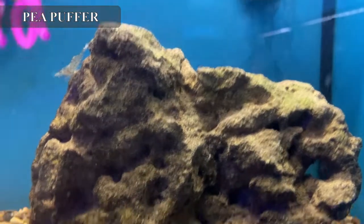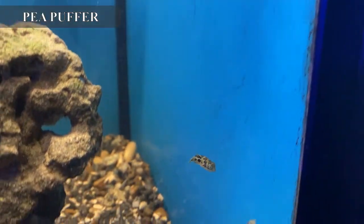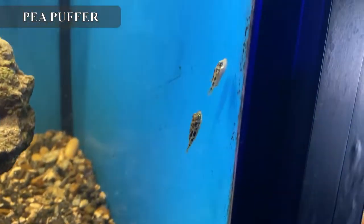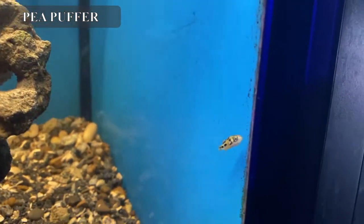We got in some little pea puffers, also called bumblebee puffers. These little guys stay small, but be careful choosing tank mates — although they're tiny, they're still puffers and sometimes they may bite other fish.